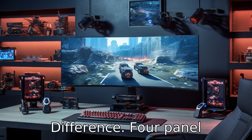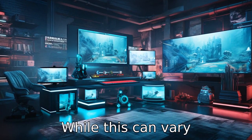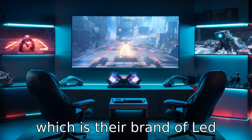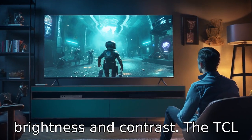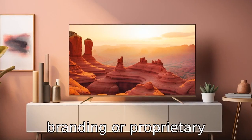Difference 4: Panel technology. There might be variations in panel technology between Hisense and TCL TVs. While this can vary significantly across different models, Hisense sometimes incorporates ULED technology — their brand of LED display improving color, brightness, and contrast. The TCL 4 Series S435 has a standard LED panel, without the additional branding or proprietary technology.